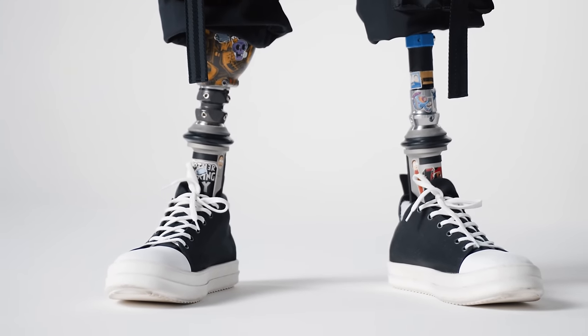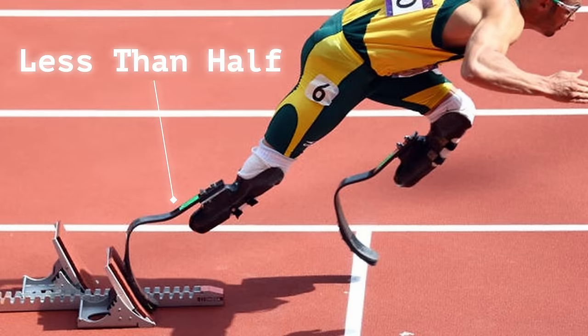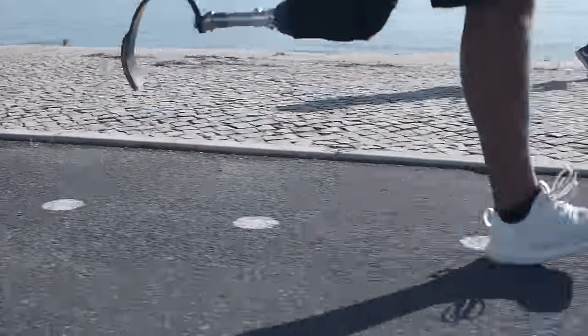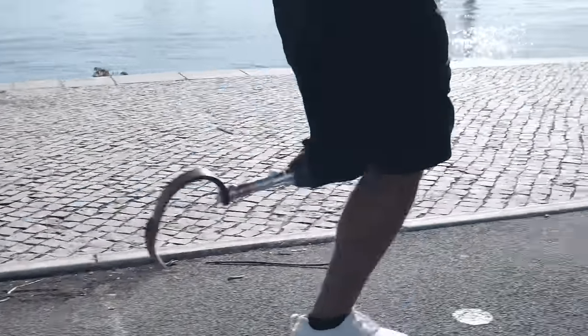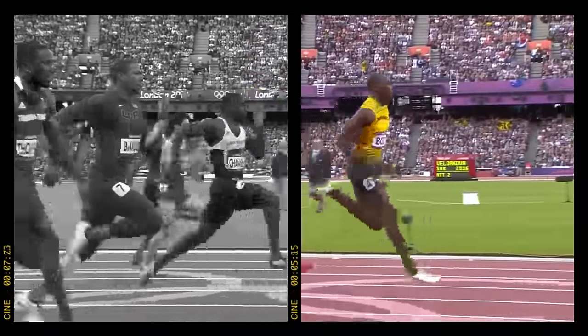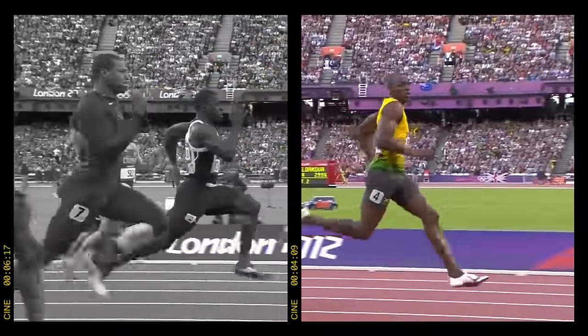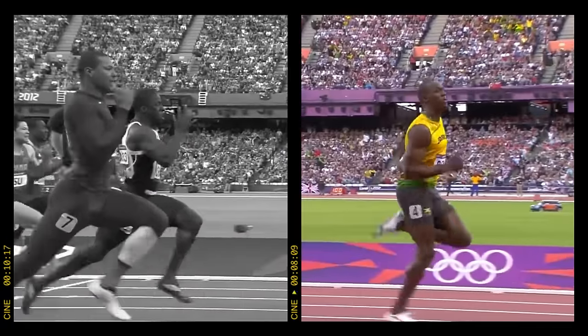Weyand believes there's very little we can do to increase leg cycle speed, with one exception: athletes on artificial legs made from carbon fiber. Each leg can weigh less than half of a natural leg, allowing them to swing their legs significantly faster. But this isn't a practical option for most of us, which raises the question: if we all cycle our legs at the same speed, how does one person run faster than another?